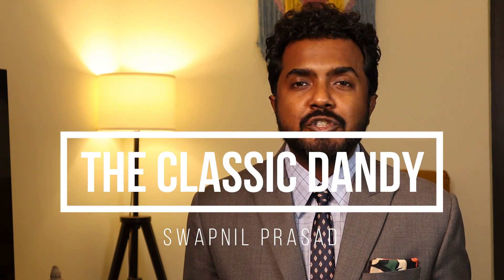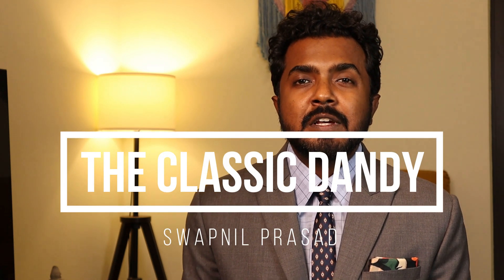Hi, this is Swapnil and you're watching The Classic Dandy. As the saying goes, people judge you by your shoes — well, boots are no different. Boots are an essential part of every man's wardrobe, whether it's combat boots, Chelsea boots, or even trekking boots. Boots are a great investment, but what kind of boot goes well with jeans, chinos, or a suit?